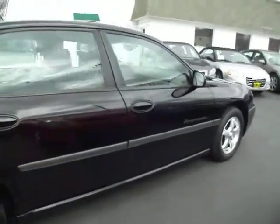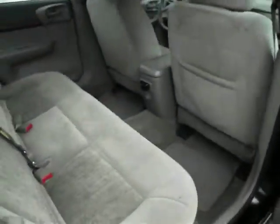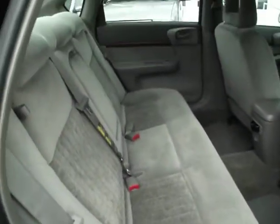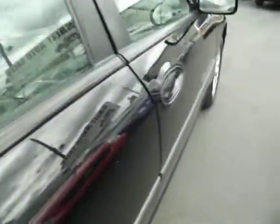Now this car does have power windows, power locks, remote keyless entry, anti-lock brakes, and traction control. So it's not just a basic car — it gives you those safety features as well.